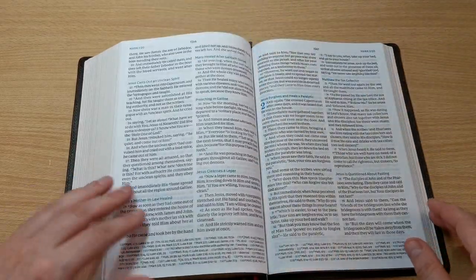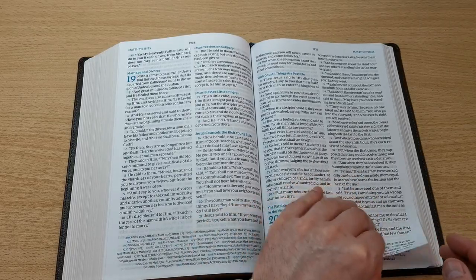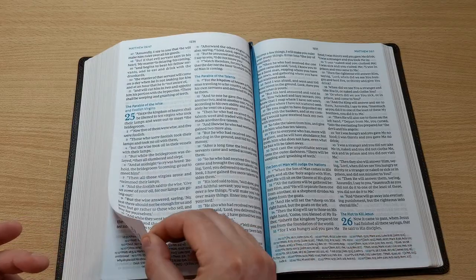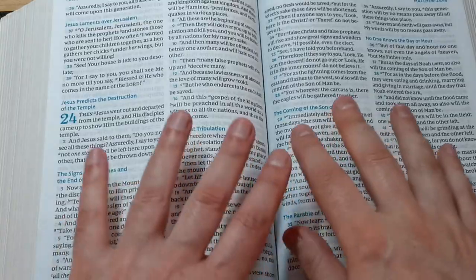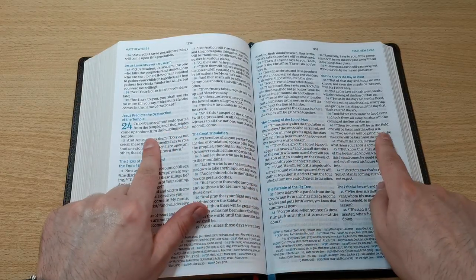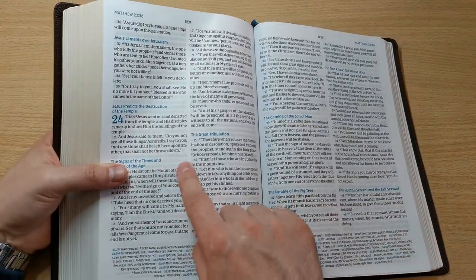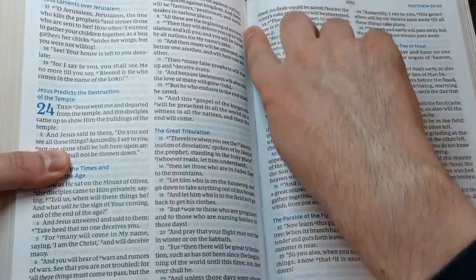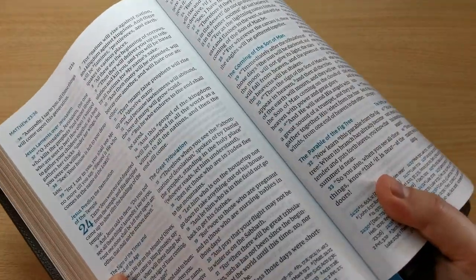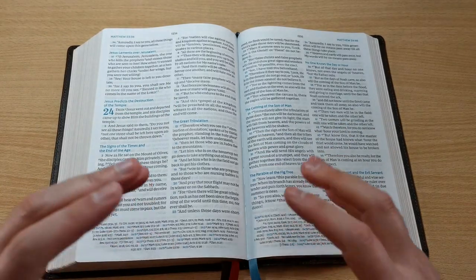Let's go to Matthew 24, for example — it's all black text. Very dark font, easy to read, and it's line-matched, which also helps with readability. I don't see a lot of ghosting either. The text block is stitched — you can see some of the stitches here — which makes it very sturdy and durable.